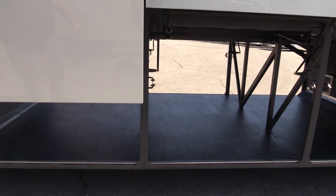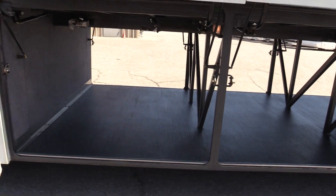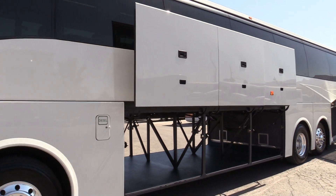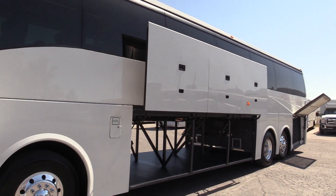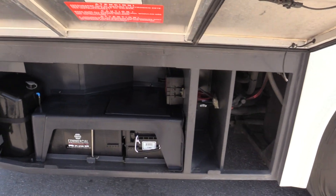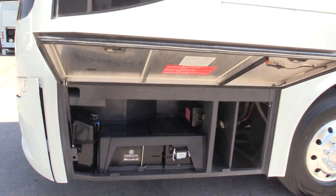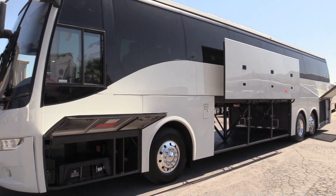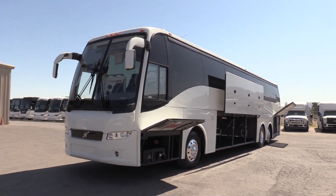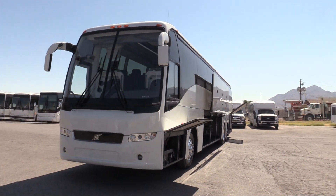I've had the opportunity to drive the Volvo and if you have not, you owe it to yourself to do so. They drive fantastic, hold the highway excellent. Turning radius on a 9700 — it is a full 45-foot coach, 56 passengers — but they drive amazing. They've got a great curb appeal to them.